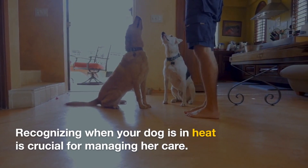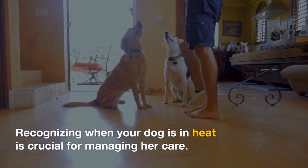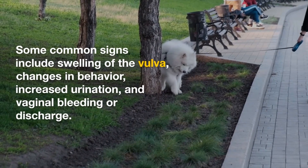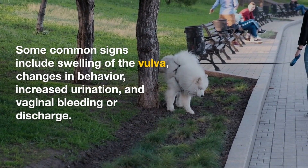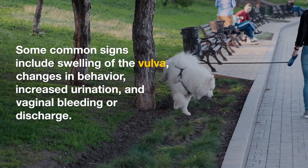Recognizing when your dog is in heat is crucial for managing her care. Some common signs include swelling of the vulva, changes in behavior, increased urination, and vaginal bleeding or discharge.